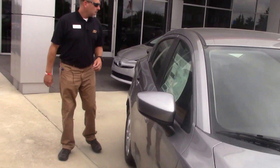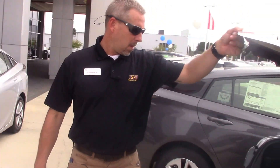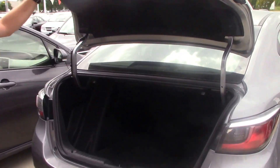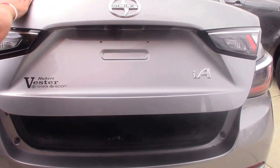As we come around to the back, I'm going to show you the inside of the trunk. And even though it is a smaller car, it has plenty of trunk space — there's a lot of room in here.